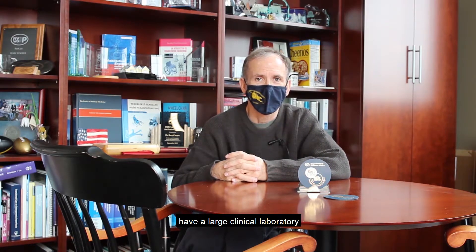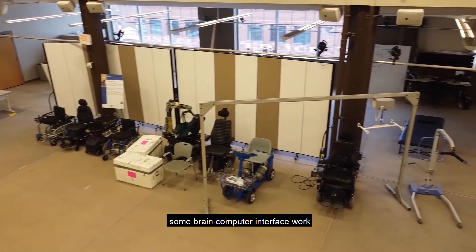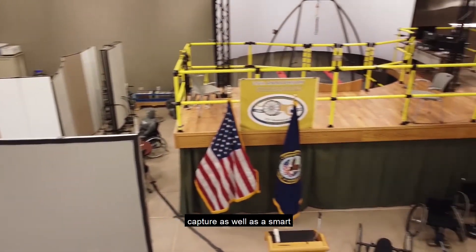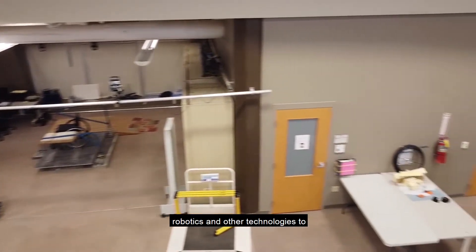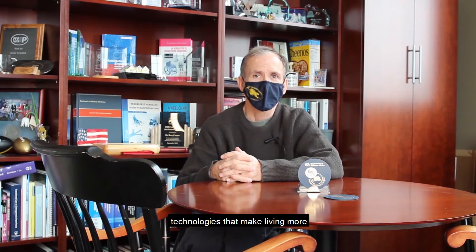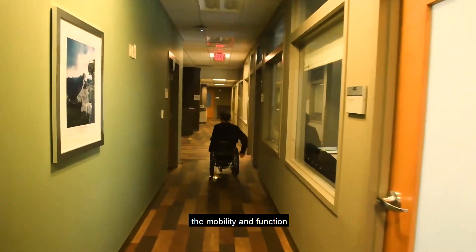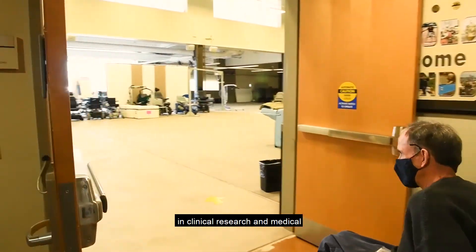We'll show you some of the labs. We have a large clinical laboratory facility where we can do brain-computer interface work, ultrasound imaging, virtual reality, biomechanics and motion capture, as well as a smart kitchen living environment. We use robotics and other technologies to measure things and to create technologies that make living more easily for people with disabilities. Our mission is to continuously improve the mobility and function of people with disabilities through advanced engineering in clinical research and medical rehabilitation.